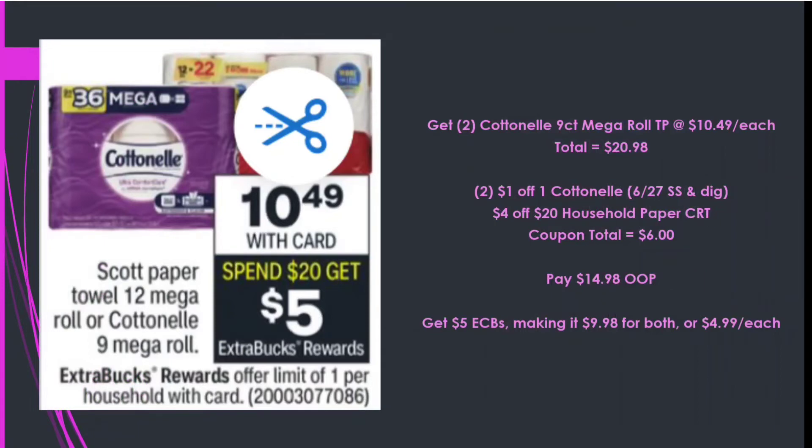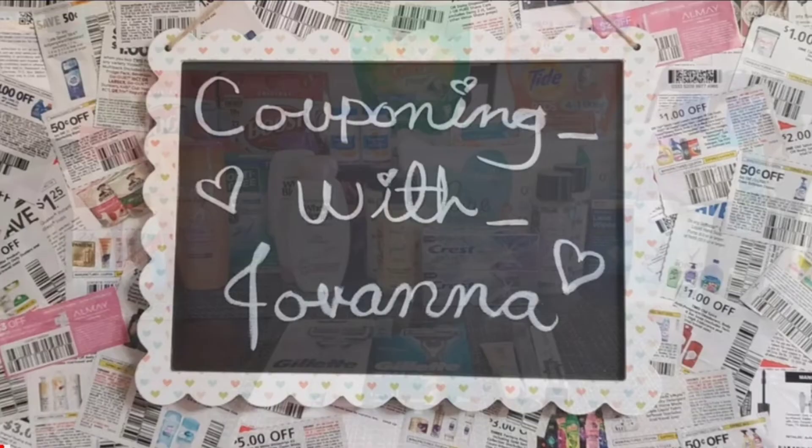Lastly, I'm getting two Cottonelle nine-count mega rolls on sale this week for $10.49 each, totaling $20.98. Using two $1 off one Cottonelle — one from the 6/27 Smart Source and a digital — and a $4 off $20 household paper CRT — $6 in coupons — paying $14.98 out of pocket, getting back $5 in Extra Care Bucks, making it $9.98 for both or $4.99 each. Then I'll head into the stores and meet you back at home with my haul.